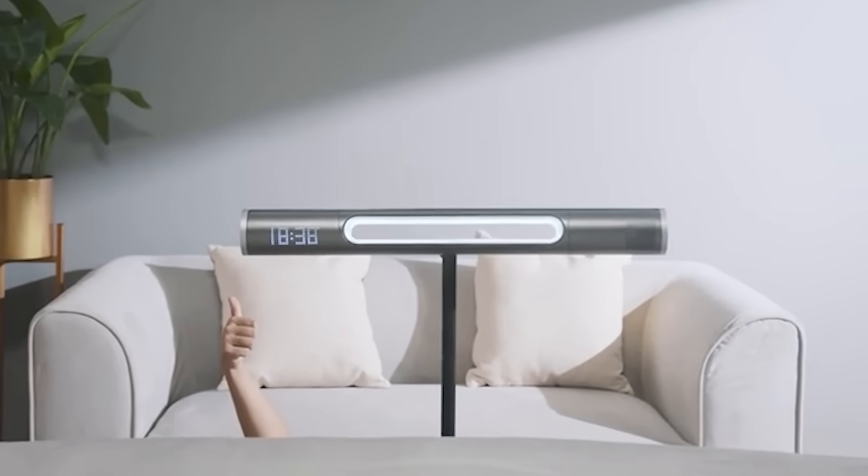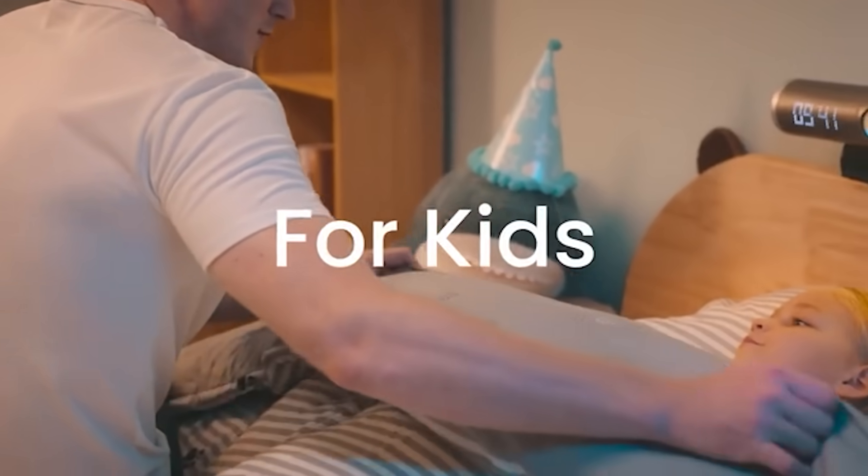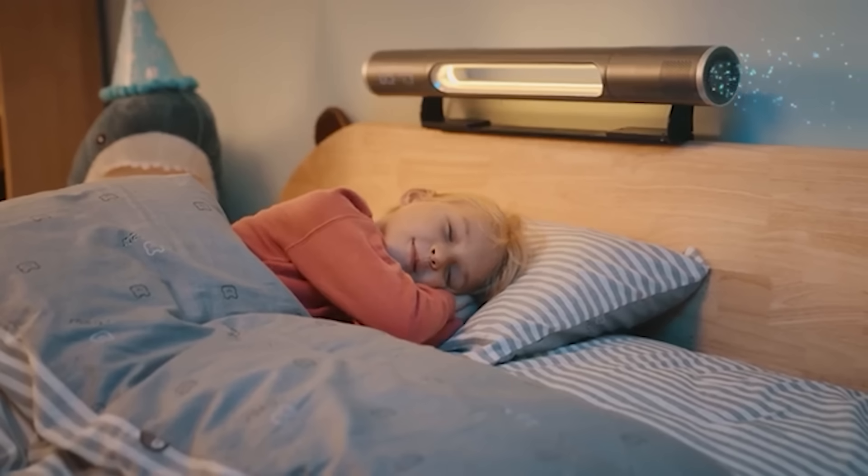The bladeless design is a bonus, as there's no need to worry about the safety of children and pets. The airflow temperature is adjustable and the price starts at $200.